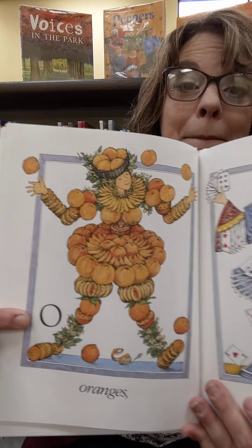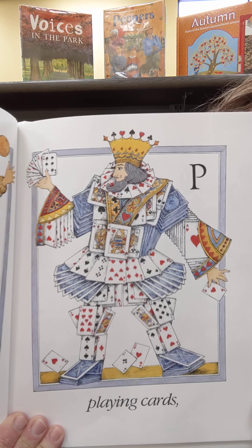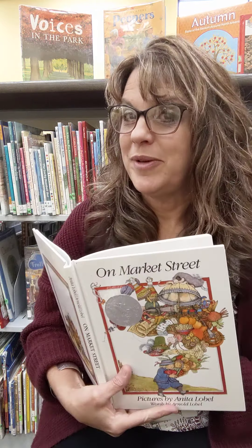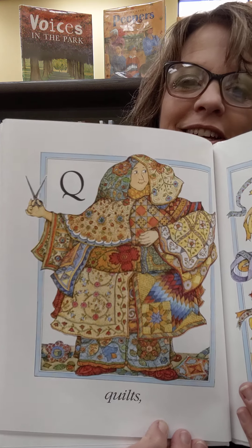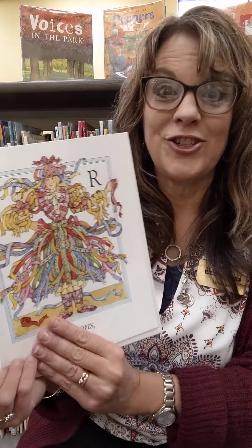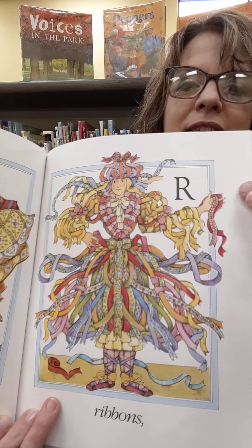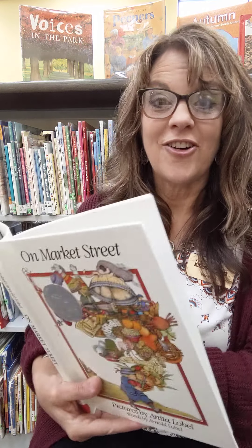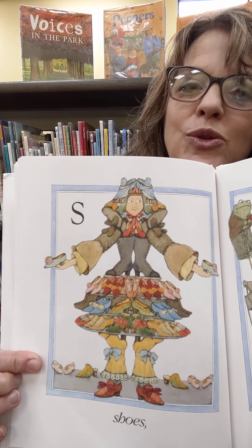And the next letter is P — and playing cards. Look at that, a king made out of playing cards. And what do you think Q will be? Can you think of something they could make somebody out of that starts with Q? Quilts. And ribbons for the letter R. Quilts and ribbons go together — you can sew them up. And the letter S. All kinds of things you could be made out of that start with S. They picked shoes. Look at them, made out of shoes.